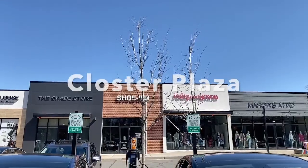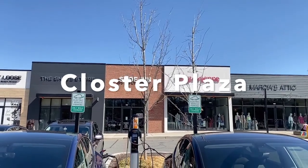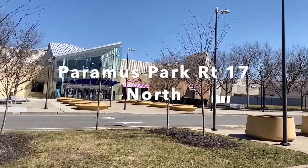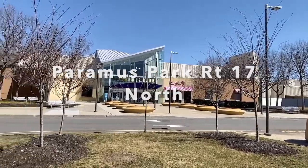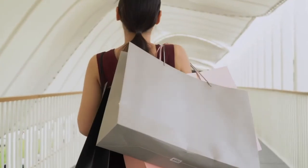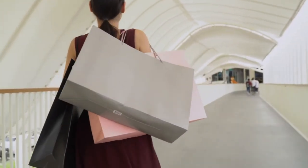There were two in shopping center parking lots. Closter Plaza had two spaces and both were being used. Paramus Park had multiple options and all were available — four on the Route 17 side. These are good options if you want to do some shopping, see a movie, or go out for a meal and charge your vehicle at the same time.